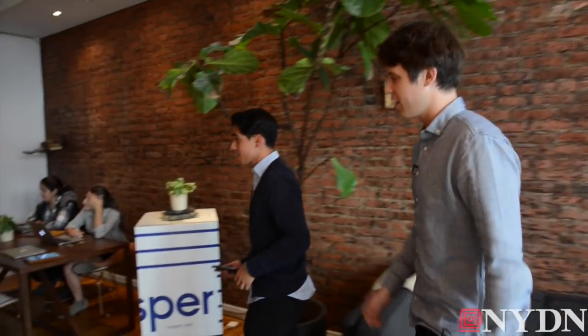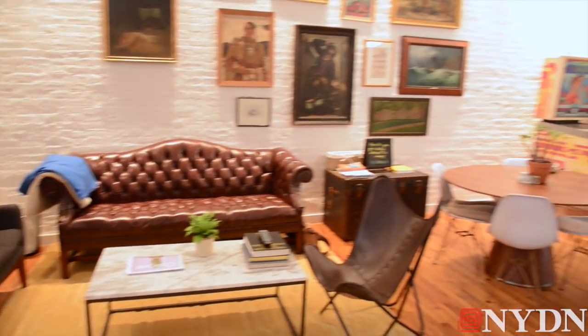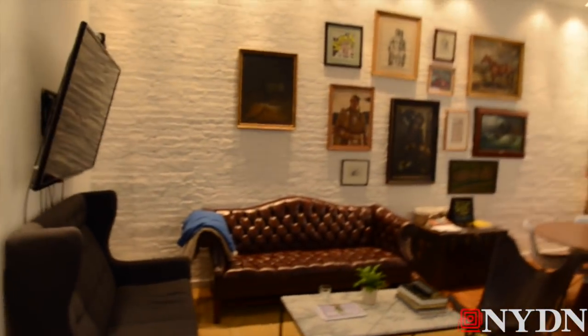This is actually where it all started. We had up to about 30 employees working in this space until we moved early this year or late last year. Over here you have our pinball machine, which is actually our second employee's contribution to the office.